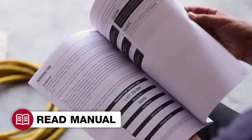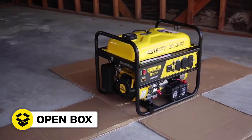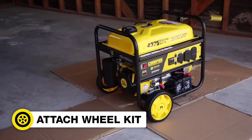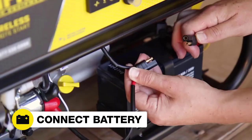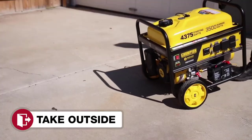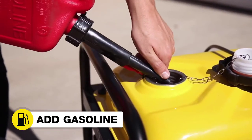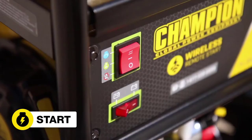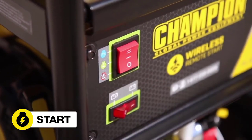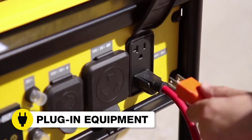Read your operator's manual to easily get your unit up and running. Open the box to safely access the generator. Attach the wheel kit. Add oil to the engine. Connect the battery. Move the unit outside. Add gasoline. Start the generator manually, electrically, or from up to 80 feet away using the wireless remote. And plug in your desired equipment.